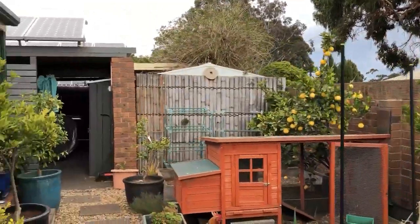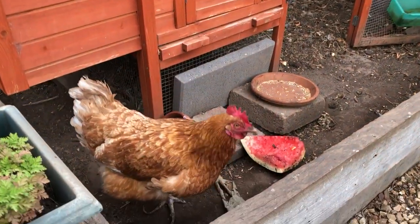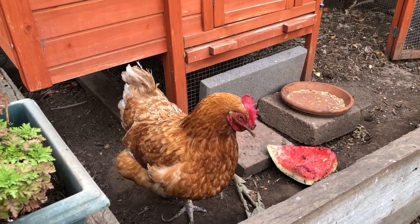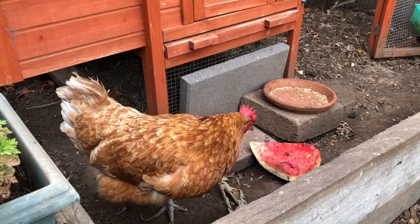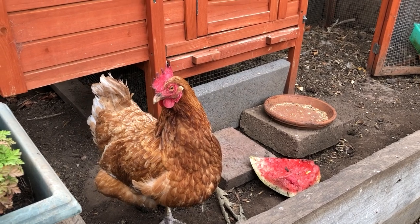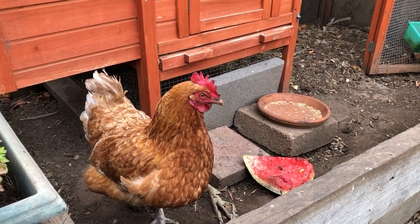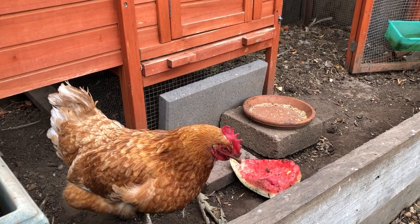Hey, Mrs. Potts! Did you enjoy that watermelon I gave you yesterday? I bet you're looking for Mr. Gavin, aren't you? She says hello — 'Hello Mr. Gavin, how are you today, Mr. Gavin?'